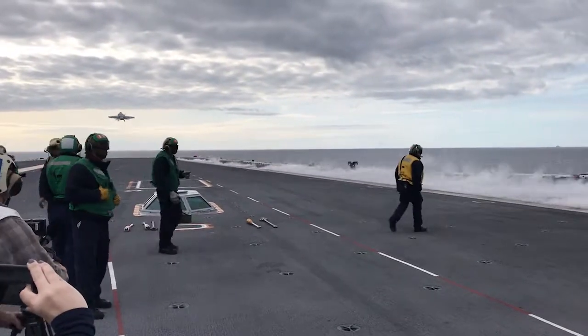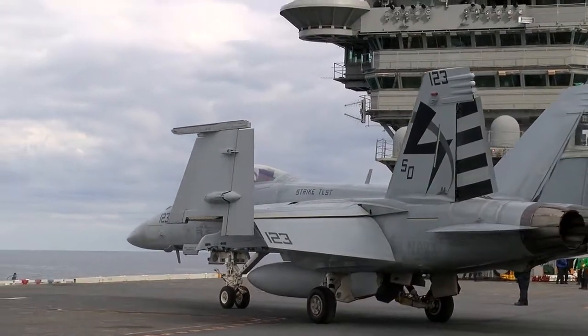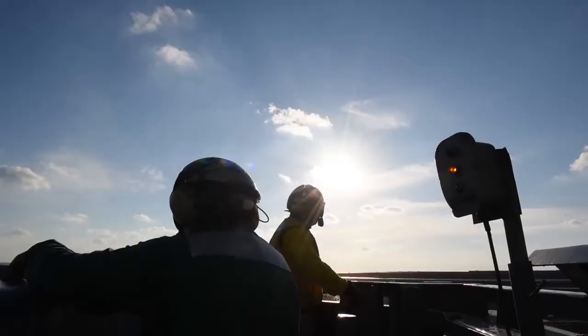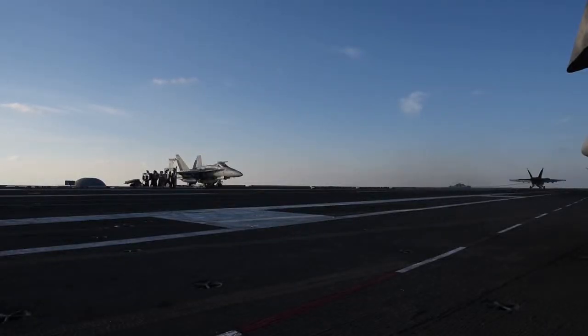You've likely seen video of the FA-18 Hornet. The two-seater fighter jet has been used by the Navy since the 1980s. They have a max speed of 1,200 miles per hour and can travel for thousands of miles.